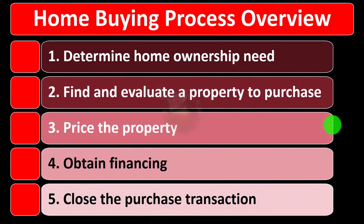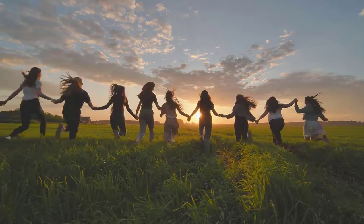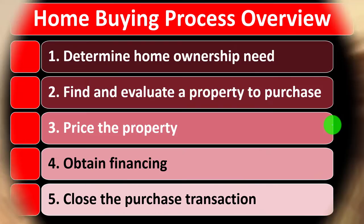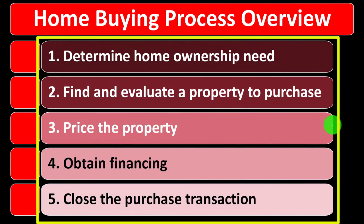The long-term decisions, on the other hand, require following the adage of measure twice, cut once. We have to go through a more formal process — we can't use the tinkering or trial and error method as easily. The home purchasing process falls into that long-term category.